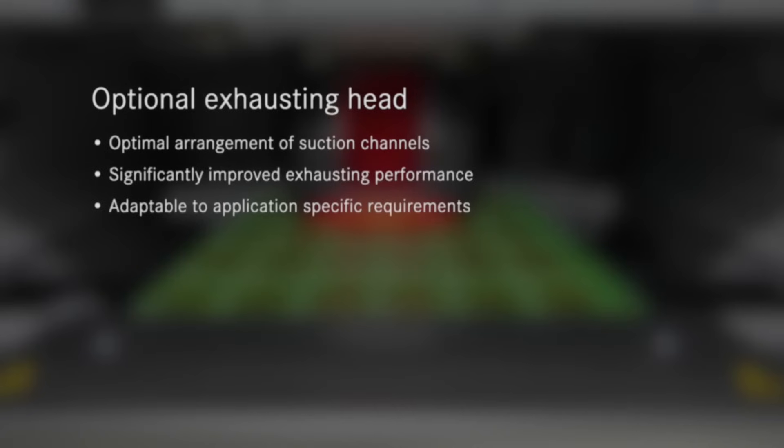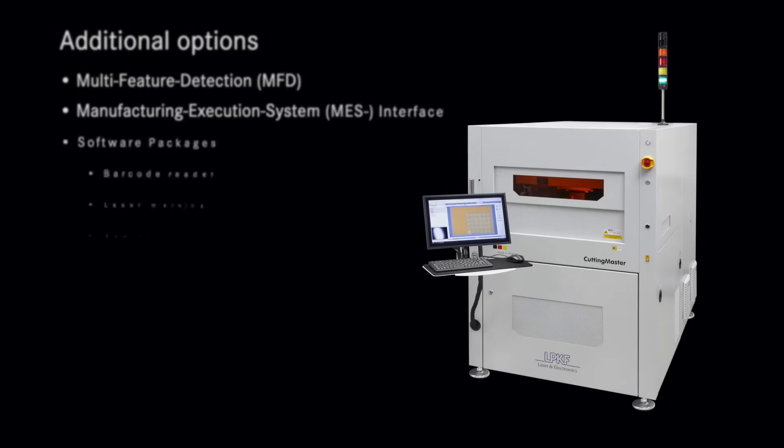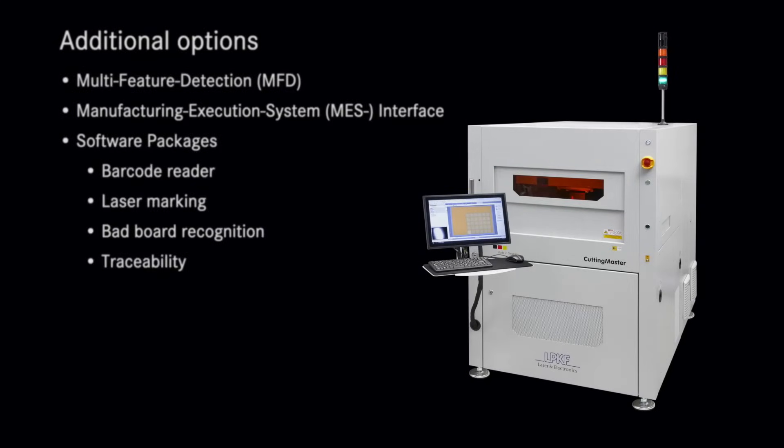Another outstanding feature is the customizable exhaust system, which can be adapted to the specific requirements of any particular application. Additional options include the ability to read various fiducial marks, integration with an MES system for bad board detection, barcode reading, and laser marking for product traceability.